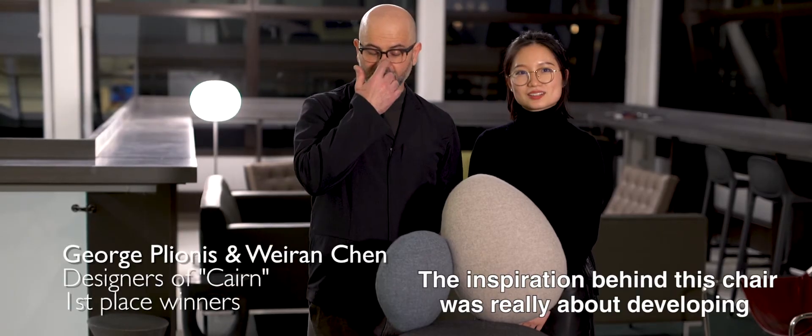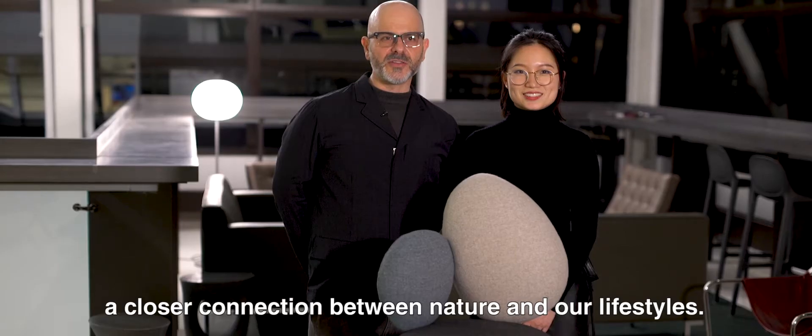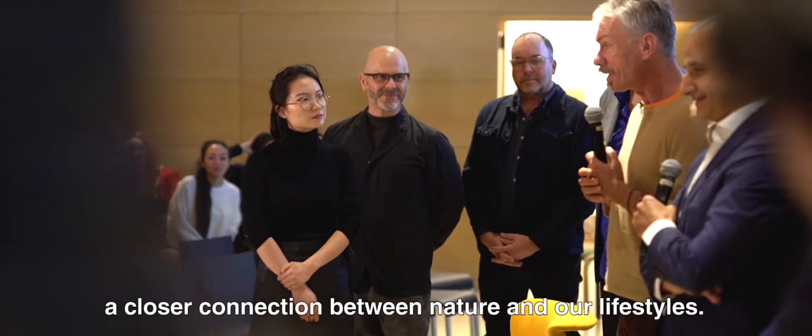The inspiration behind this chair was really about developing a closer connection between nature and our lifestyles.